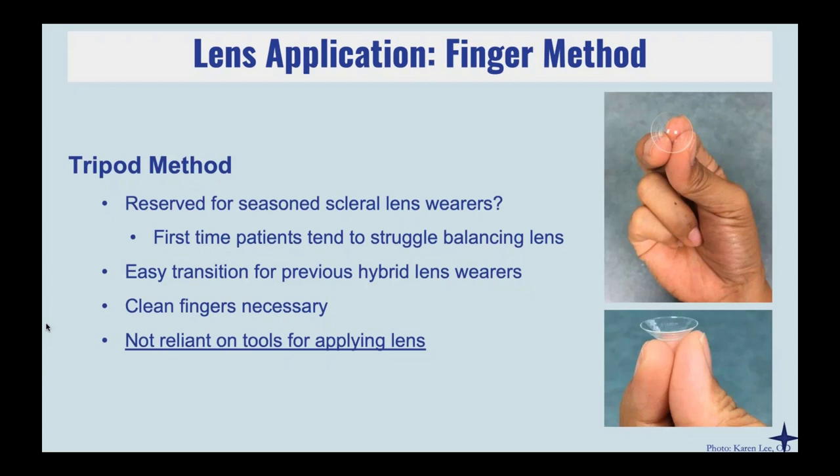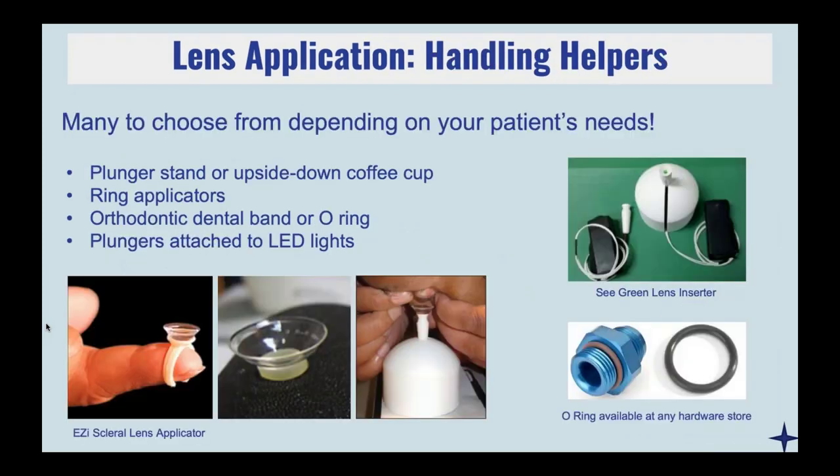As patients get more advanced, they can try to get rid of the plunger completely and switch to the tripod method where they're purely balancing the lens on their fingers. This tends to be a little more difficult because once you fill that lens with solution, it's really easy to topple over, and it's really important that your patient has clean fingers — otherwise front surface wetting just won't be great. There are also a lot of different application tools for patients who truly can't handle holding the plunger or maybe have tight eyelids with narrow fissures and need both hands to open their eyelids.